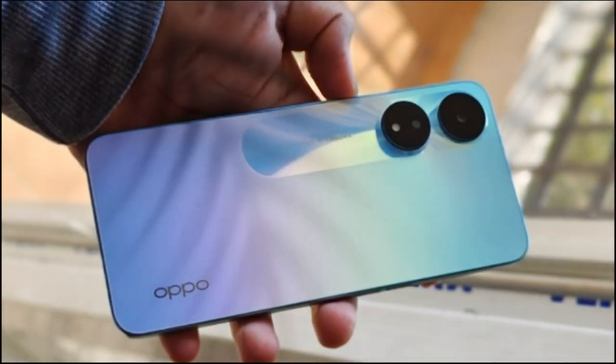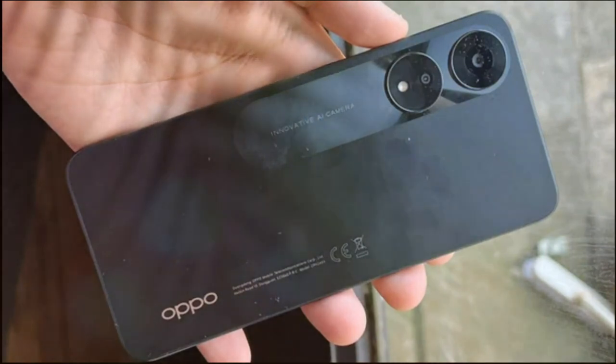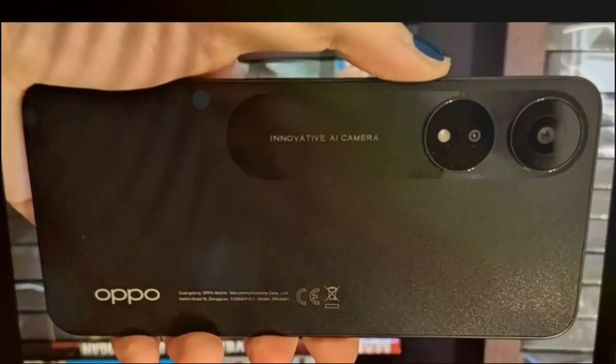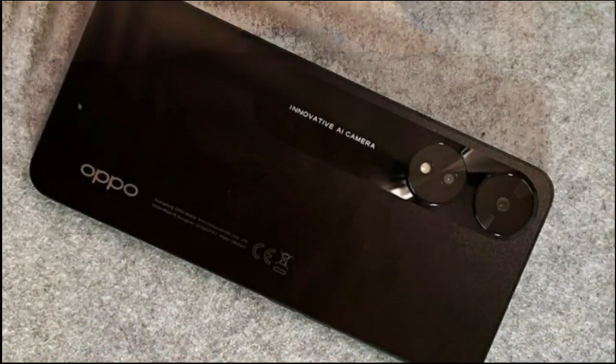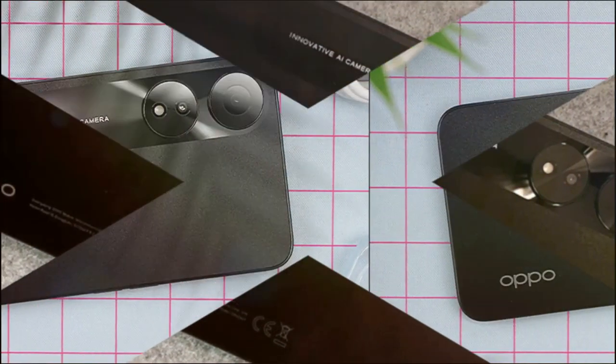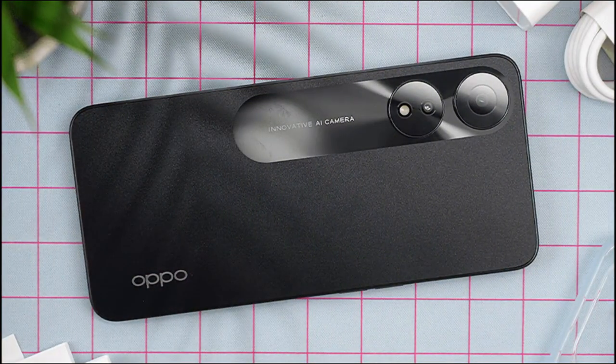You'll need to spend time deleting these bloatware additions, which isn't great given how clean some rivals are. And if you have small hands, with its big screen and bigger body, the OPPO A78 won't feel great — you'll need to stretch to reach the screen or fingerprint scanner.